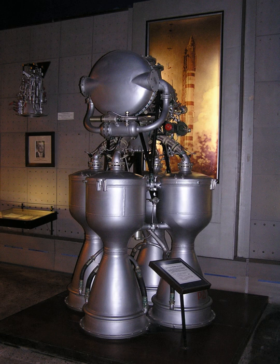The R-12 Dvina was the ballistic missile for which this engine was originally developed. The Cosmos 2 is the launch vehicle that uses an R-12 as its first stage.